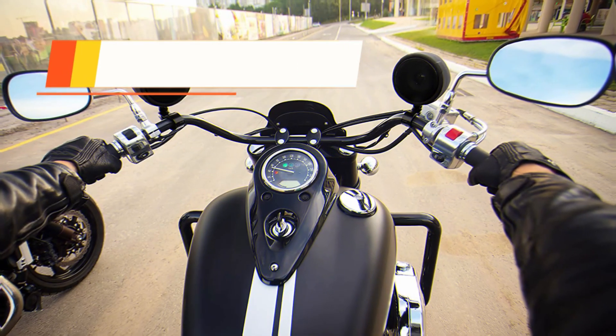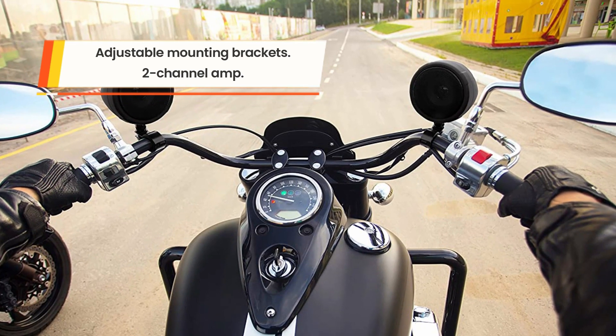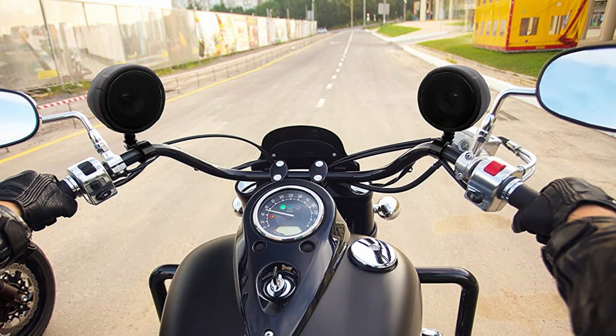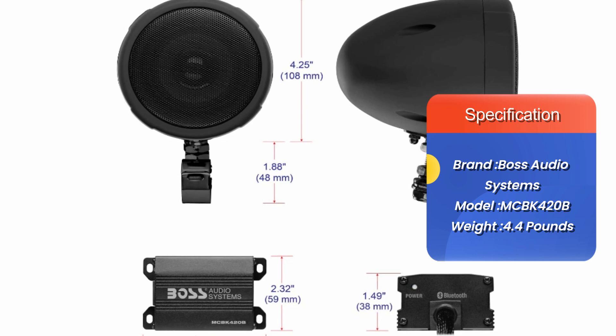With a two-channel amplifier and two three-inch Bluetooth speakers that run on up to 600 watts of power, you'll get the volume you need while on the road. For connection types, you can plug your media player into the device's mini jack input or pair it using Bluetooth.